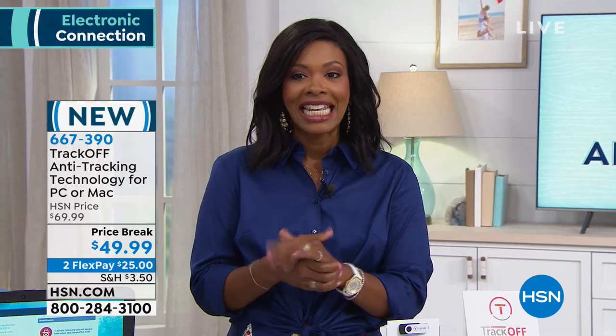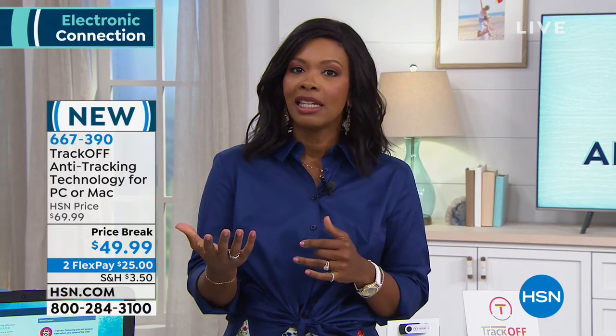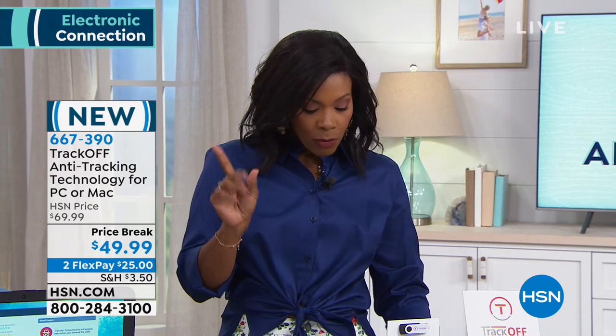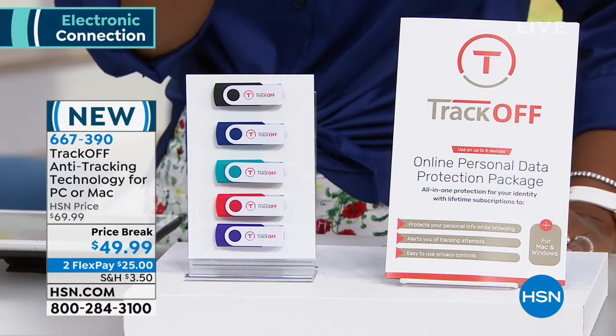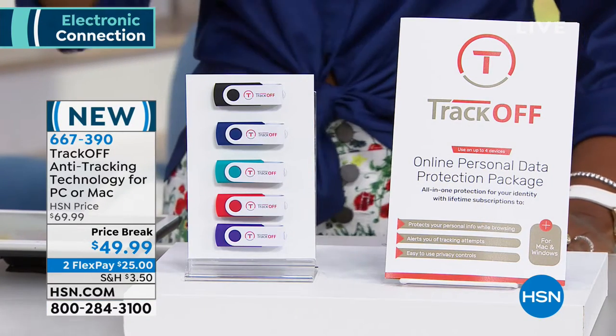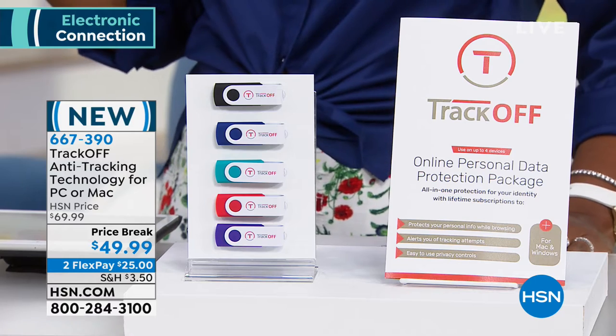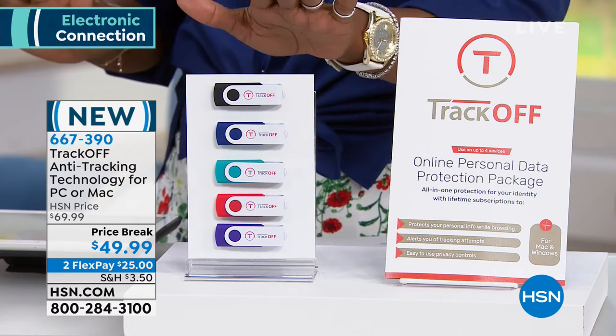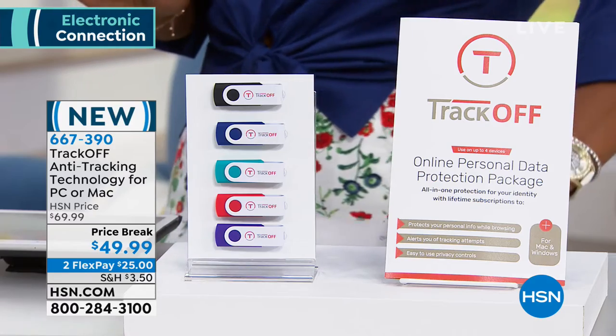What we love about what we've got today is that it's anti-tracking technology, good for PCs or Macs — before, it wasn't available for Macs, but now it is. It's priced at $49.99, and what's great is that TrackOff is good for a lifetime for your computer. You never have to buy a subscription or pay a monthly fee — you buy this once and you're good to go.